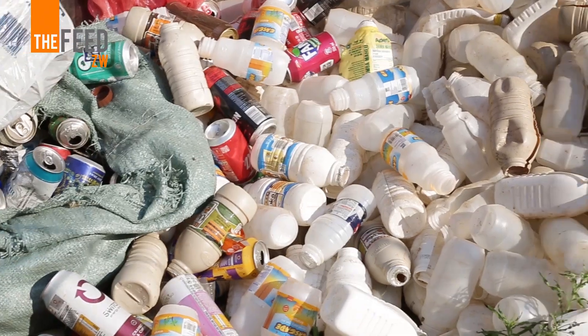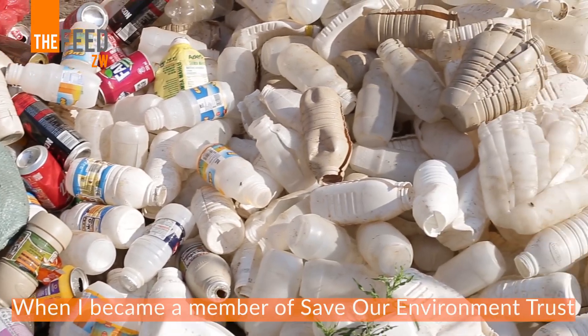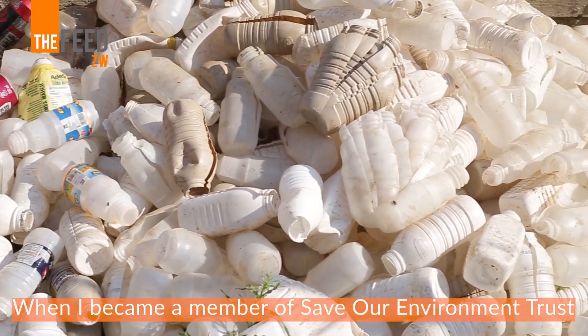We have a group that is involved in the collection of plastic waste. They collect plastic waste and we actually buy the plastic waste from this group.